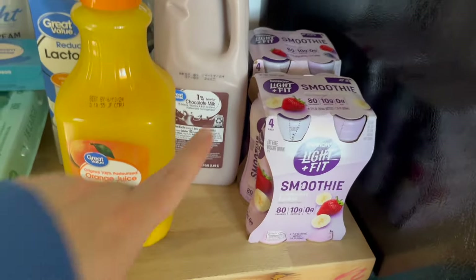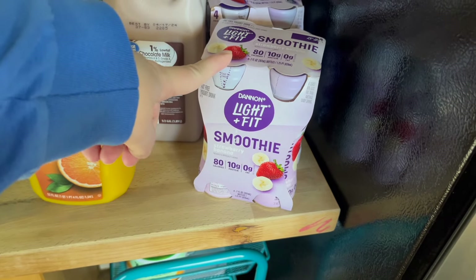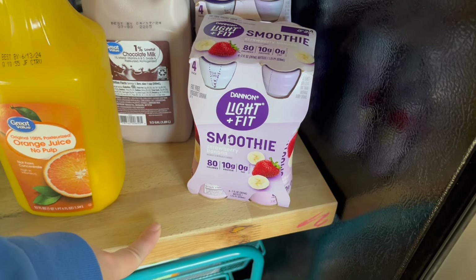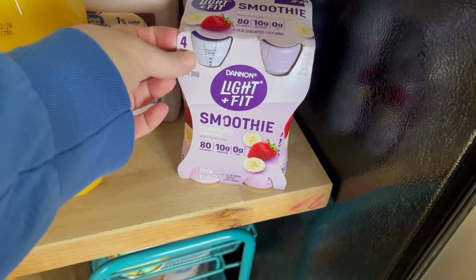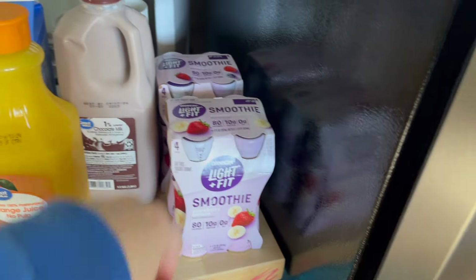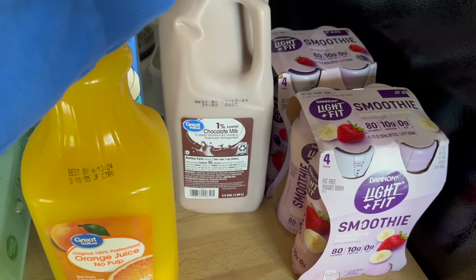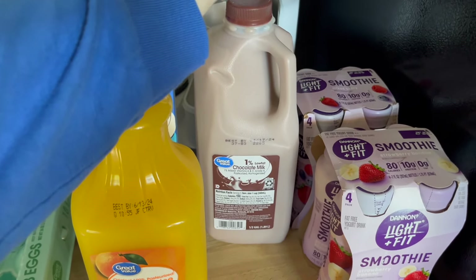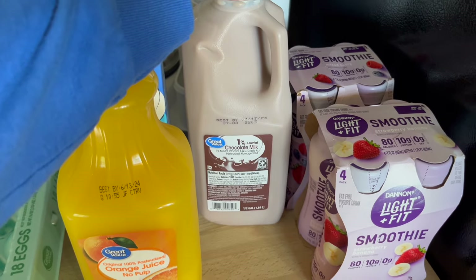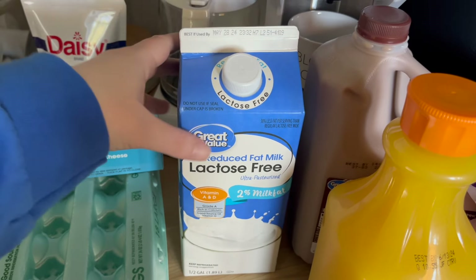Now for the perishable stuff. I got the Light and Fit smoothies — these are perfect on days when I'm working on the phone and can't eat; I can drink these to hold me over. I got two packs and they were a dollar back with Ibotta. I got orange juice because I was running low, and I was craving chocolate milk. The half gallon was cheaper than buying one of those single Nesquik bottles, so I just got the half gallon. I also got my lactose-free two percent for coffee — I'm not lactose intolerant, it just lasts longer.